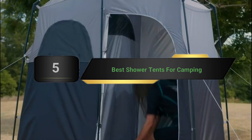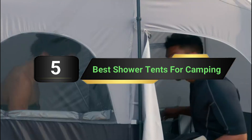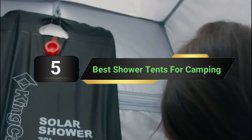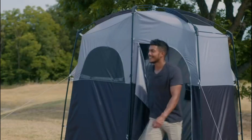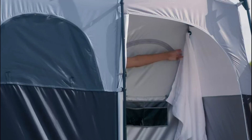Hi everyone, today we're going to take a look at the 5 best shower tents for camping on the market for this year. First we're going to show you our 5 best picks, then we'll talk about what you should look for before buying a shower tent for camping. You can find timestamps and links to all the products we mention in this video down in the description below.